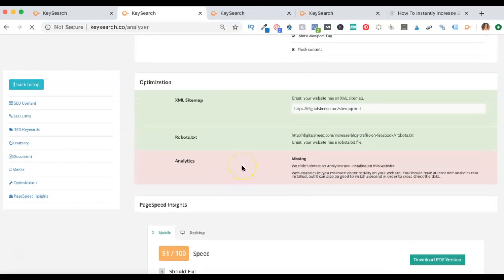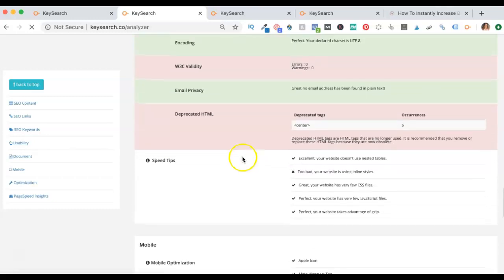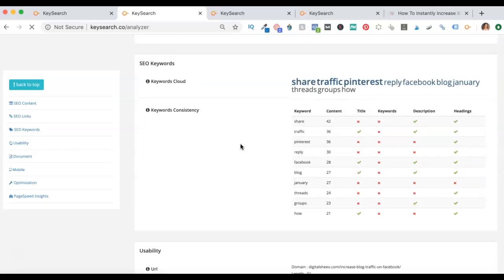'Should fix' and 'consider fixing' can come later. I do have Google Analytics — I don't know why it doesn't pick it up on here. Just in case you're scrolling and you're like 'oh no, my Google Analytics is gone' — it's not. But you can find all sorts of crazy things in here to fix. This is your SEO keyword cloud, and what this does is search your page and pick up the keywords that it is finding. If these words don't match the keywords that you actually used, this is a really good way to figure that out.